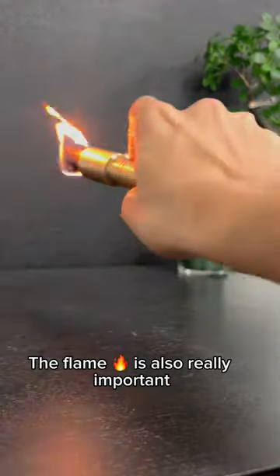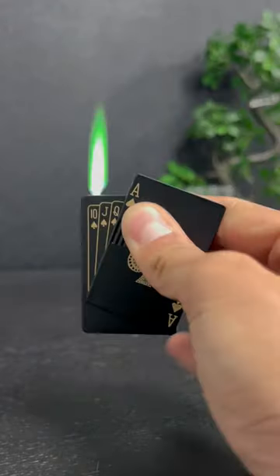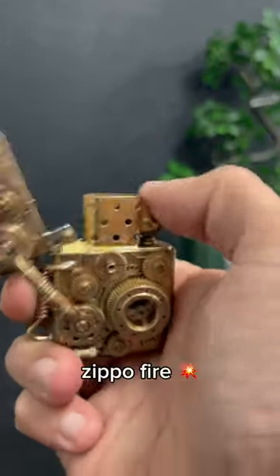The flame is also really important. I personally love the small but powerful flame of the poker lighter, rather than a beautiful but weak Zippo fire.